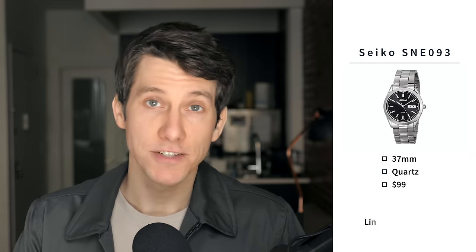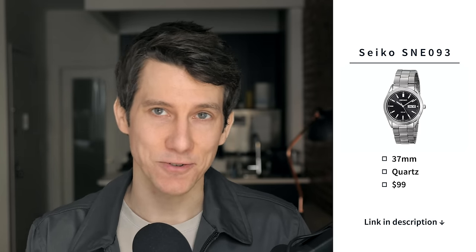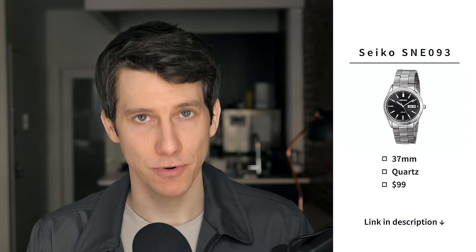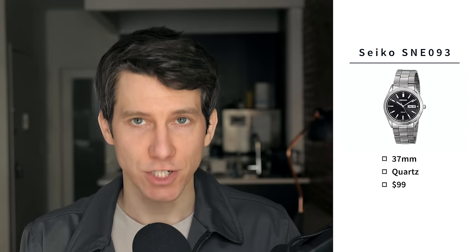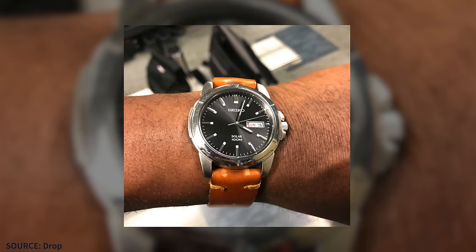Our next category is sport and dive watches. First up, the Seiko SNE093 Solar Watch. This is a 37 millimeter quartz watch, priced at just $99 — just under our $100 price point. As with a lot of Seiko watches, you're getting a ton of value for the price. This watch is extremely practical and will go with pretty much any outfit, no matter how casual or formal. Since it's a solar-powered quartz movement, it's as low maintenance as a watch can be. It's another excellent choice for someone's first watch or for a gift.